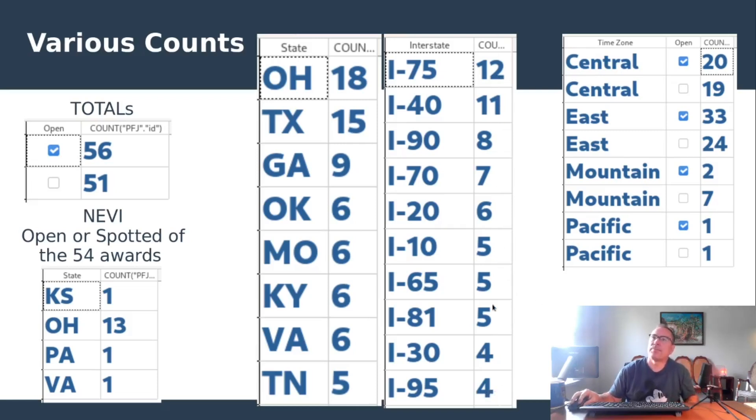In the time zone breakouts: Central has 20 open and 19 spotted under construction. The East Coast time zone is still reigning supreme with 33 open and 24 spotted under construction. The mountain time zone has 2 open — corrected after mistakenly placing Post Falls, Idaho in the Pacific time zone previously — and 7 spotted under construction. The Pacific time zone sits at 1 open and 1 spotted under construction. The westward shift apparently seems to be underway, at least to some extent. A slide deck with all data tables and canopy site pictures — both open and spotted under construction — is rolling now.